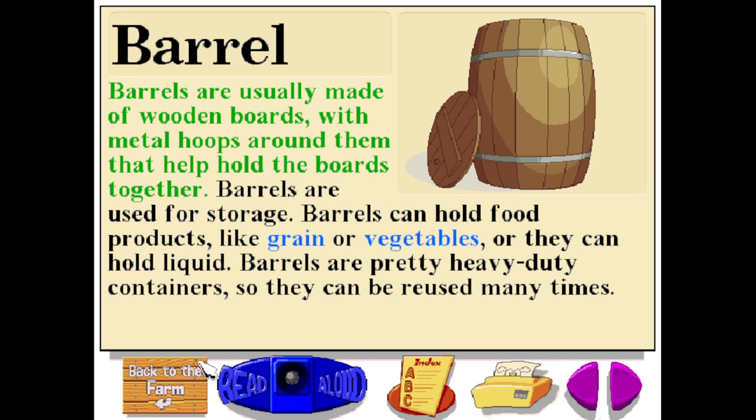Barrels are usually made of wooden boards with metal hoops around them that help hold the boards together. Barrels are used for storage. They can hold food products like grain or vegetables, or they can hold liquid. Barrels are pretty heavy-duty containers, so they can be reused many times.